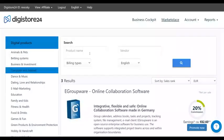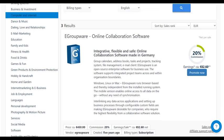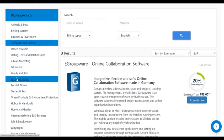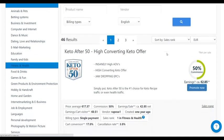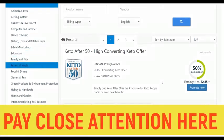The first step is to go to Digistore24.com and sign up for a free account. Once signed up, go to the marketplace — they have a lot of products you can promote and earn a lot of money. I'm going to show you one particular category to promote products in and actually make a lot of money, and that is the health and fitness niche.